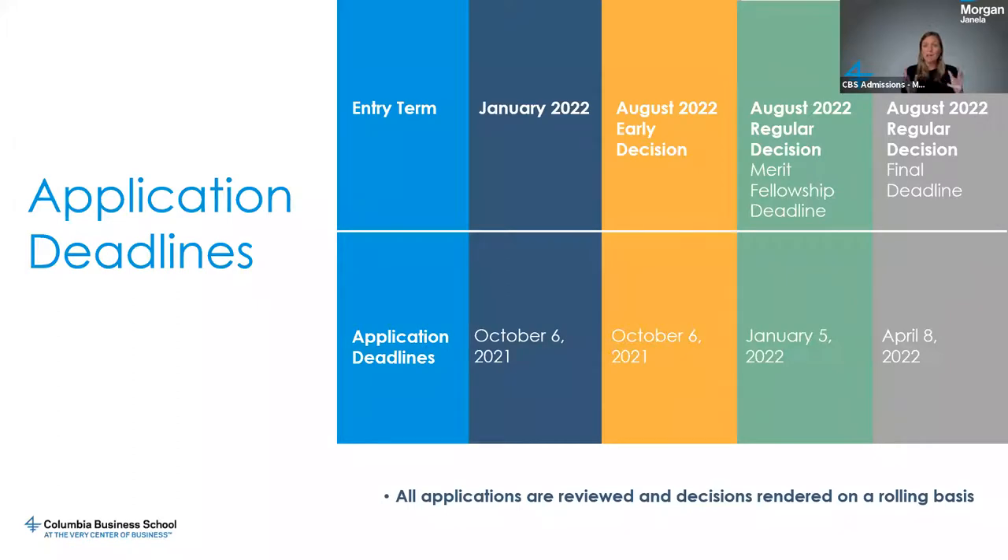It's a lot of information to go through. Jordan, Kate, and I have been doing this for many years, so it all makes sense in our heads, but we're happy to clarify any additional questions once we move to the Q&A portion.